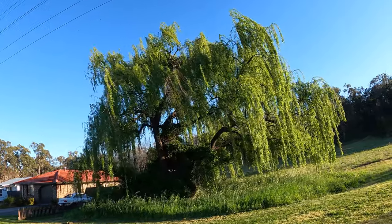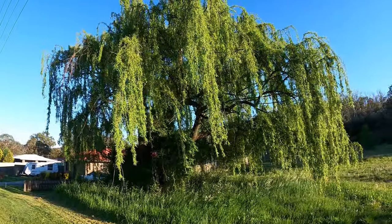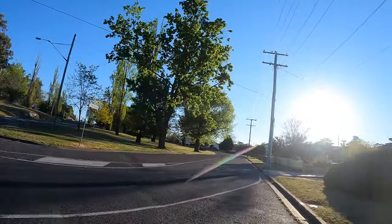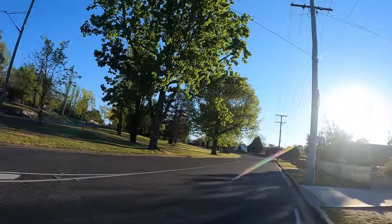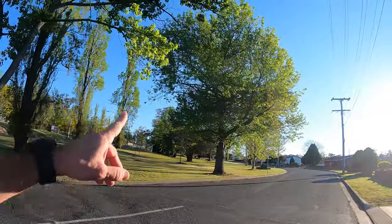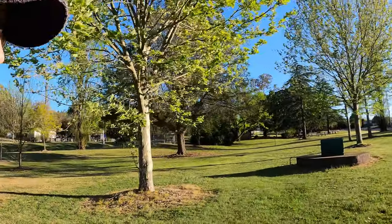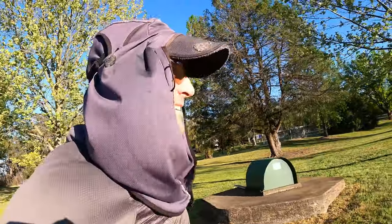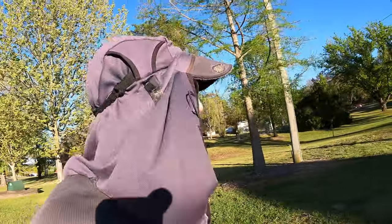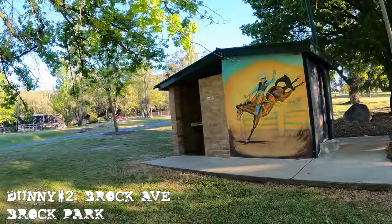I love these trees — some form of weeping willow, not sure of the exact name. Should be soon coming to the next block of toilets on Brock Avenue. Running beside Brock Avenue now — and there it is! I'm going to visit each and every one of these toilets. The cleanest toilets in Queensland, and I'm not leaving Stanthorpe until I visit every single one. Small and sweet building with a big cowboy and horse painted on it.